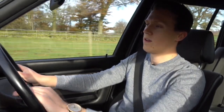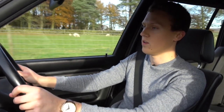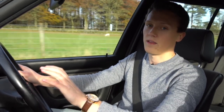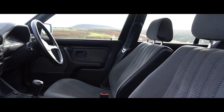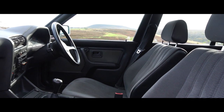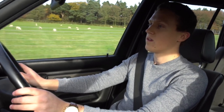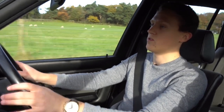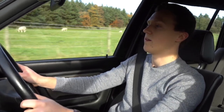The E30 is well known for its driver-focused orientation. As I mentioned in a previous video, you can see how much of the cabin is angled toward the driver's seat — it's perfectly set up. The seating position is brilliant; you're sat nice and low, the steering wheel is at just the perfect distance, and the pedals are set up beautifully for heel-and-toe and rev matching. It just works great.